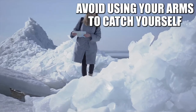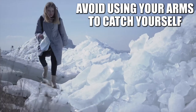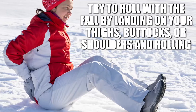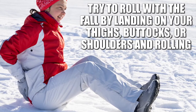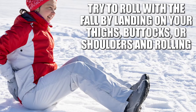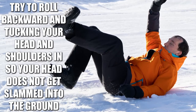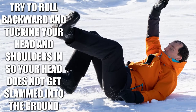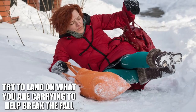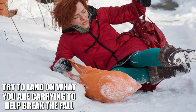If you do find yourself falling, it's recommended that you do the following to help minimize your chances of an injury occurring. Avoid using your arms to catch yourself, as trying to catch yourself with your arms could result in injuries to your hands and wrists. Try to roll with the fall by landing on your thighs, buttocks, or shoulders and rolling. Rolling can help distribute the force of the fall throughout your entire body instead of one area. Additionally, try to roll backward and tuck your head and shoulders in so your head does not get slammed into the ground. If you're falling while carrying something, it's recommended that you try to land on what you are carrying to help break the fall. If you do not want to land on the items, toss them away.